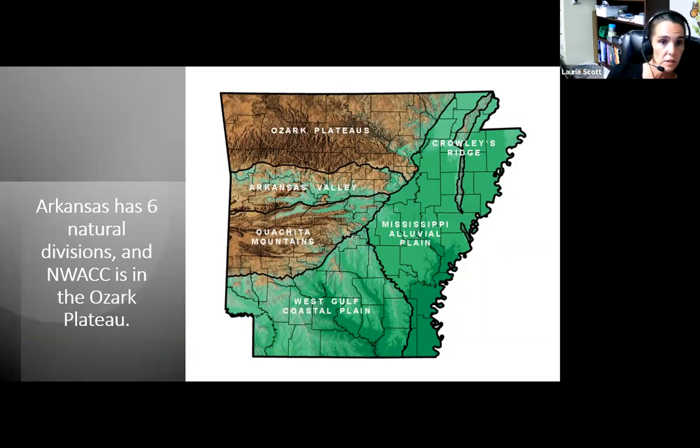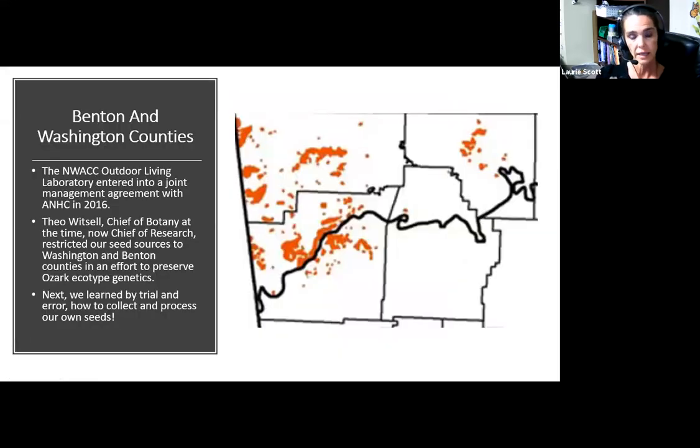In Arkansas, we have six natural divisions, and I am in Benton County, in the very top left-hand corner. We try to keep our seed collection in Benton and Washington County because the outdoor living laboratory I manage entered into a joint management agreement with the Arkansas Natural Heritage Commission in 2016. At that point, Thea Witzel was the chief of botany and wrote our management plan, restricting our seed collection to Benton and Washington County to preserve Ozark ecotype genetics.